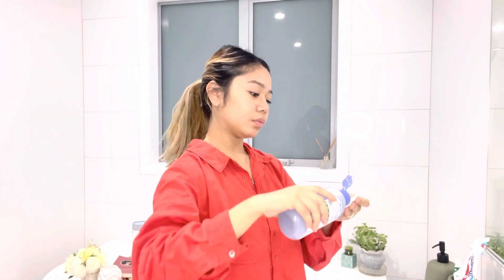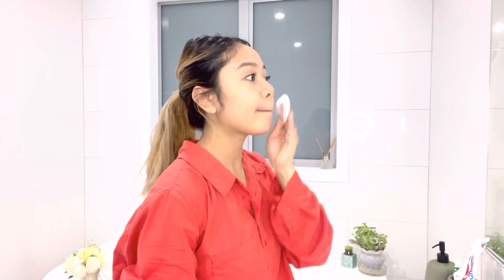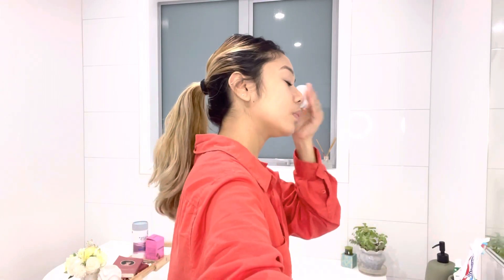I'm just tidying up my hair. First, I'm using my cleansing water just to remove my makeup — swiping gently on my face, eyes, and lips.